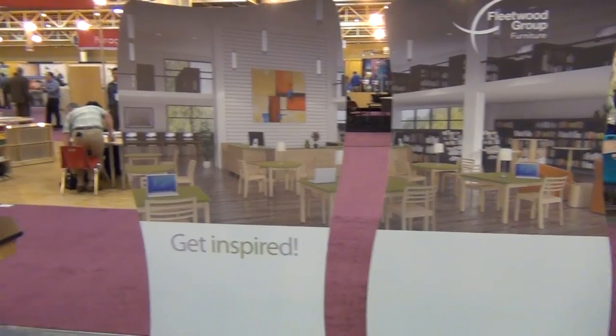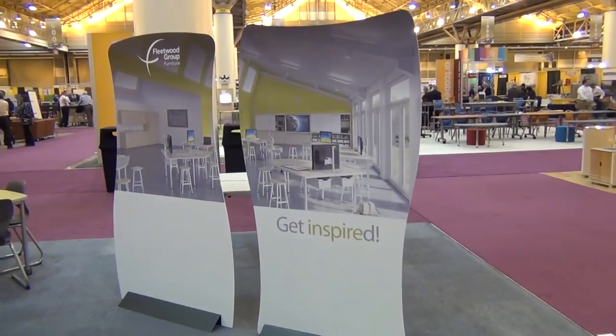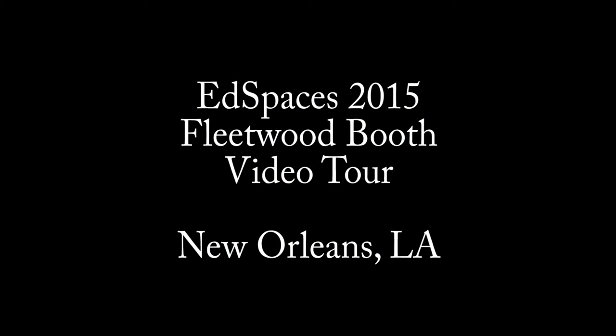Thank you to our dealer, architect, and school administration friends for a great year. We look forward to working together with you to make 2016 an even better year.